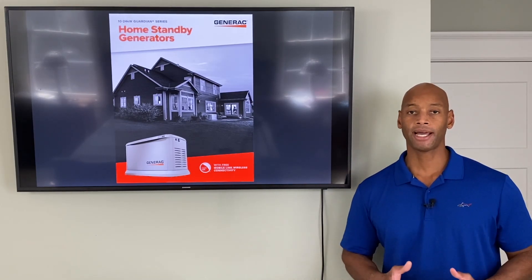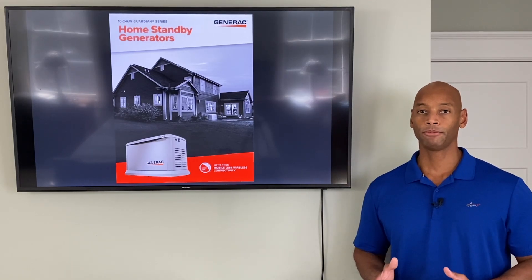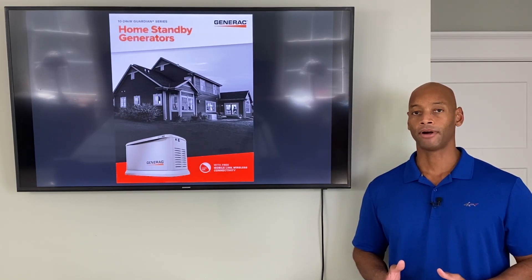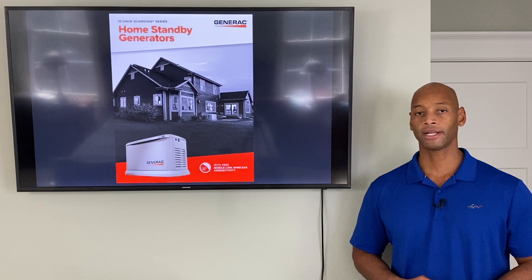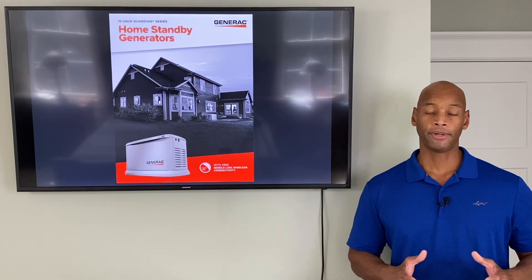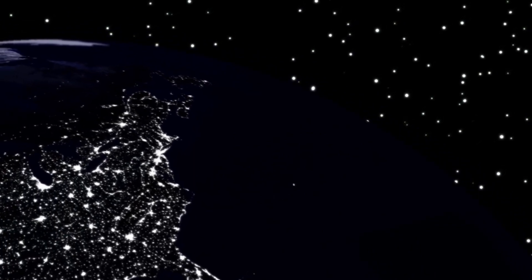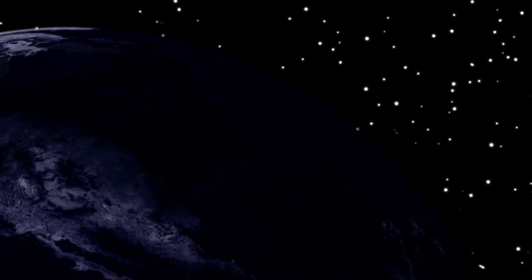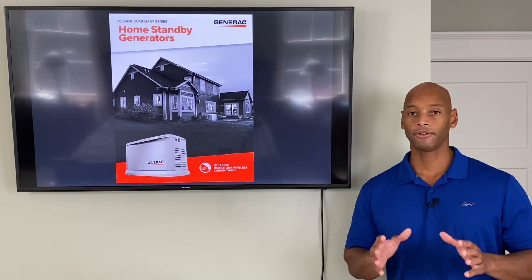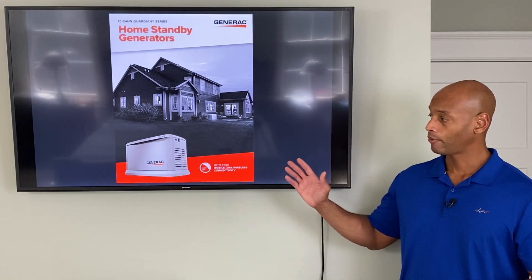When you're looking at backup power systems, the first question you really want to ask yourself is: what are you preparing for? Are you preparing for short-term, infrequent power outages maybe due to a thunderstorm or a hurricane? Or are you preparing for a long-term systemic outage like a terrorist attack that takes down our electric grid for a prolonged period of time?